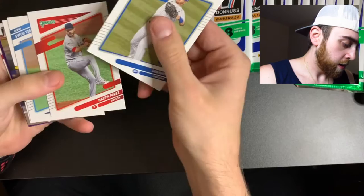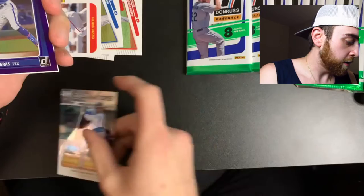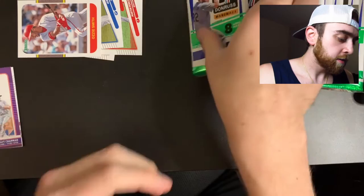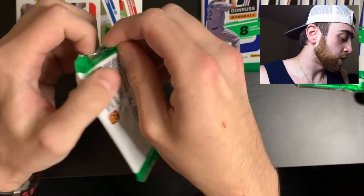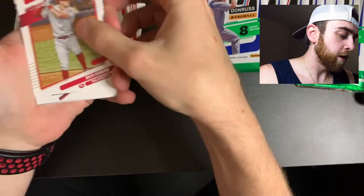Ian Happ, Martin Perez, Miguel Rojas, Ozzie Smith. We have a Dominators card - Randy Aroz Arena, that's a sick card. A Leody Taveras rated rookie, Tony Two Bags, and a Matt Chapman Diamond Kings card. I don't know anything about values on these - any of the hollow-looking ones I'm putting to the side because they might be valuable.